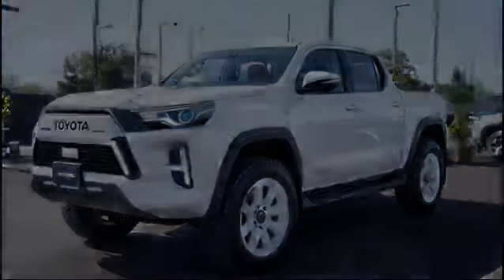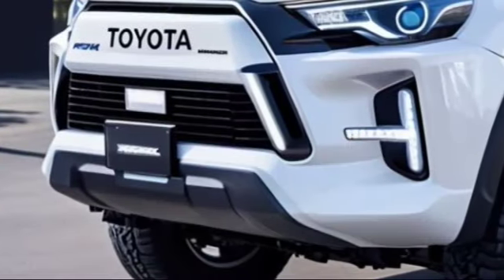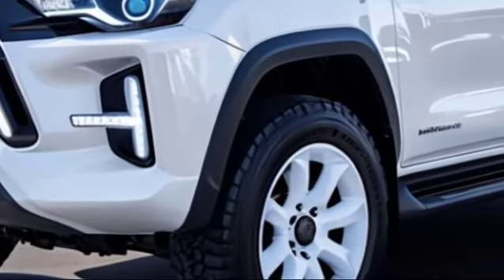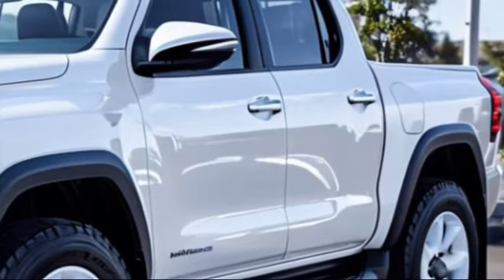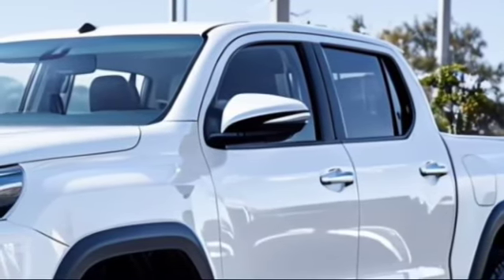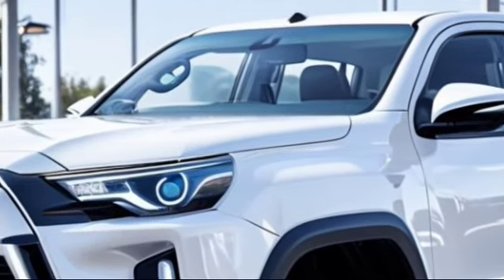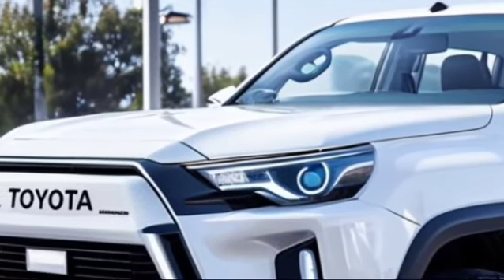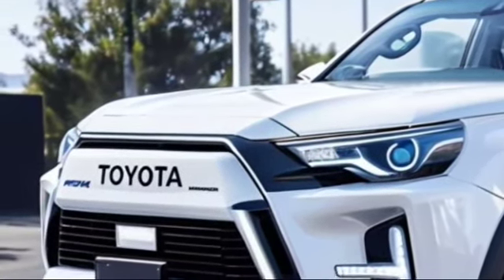Welcome back to the channel. Today we're diving into one of the most anticipated arrivals in the automotive world: the new 2025 Toyota Rocco pickup truck. Toyota has a long-standing reputation for producing reliable and capable vehicles, and the Rocco is set to continue that tradition. In this video we'll explore the features, technology, and expected price of the 2025 Toyota Rocco, so buckle up and let's get into it.